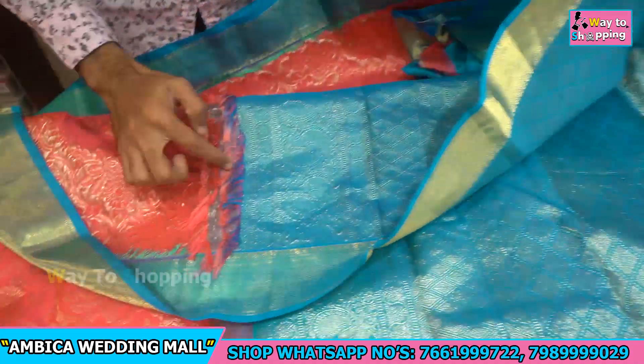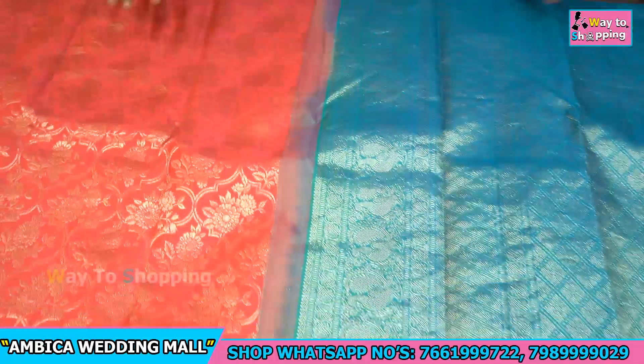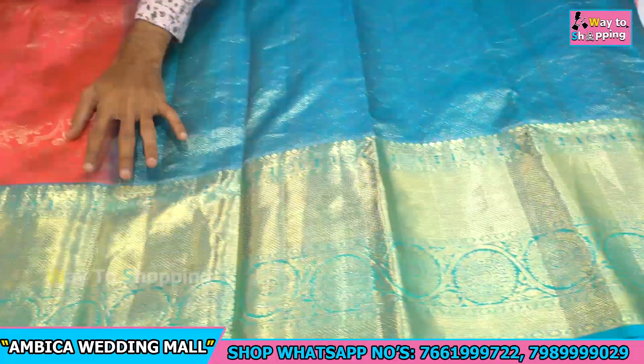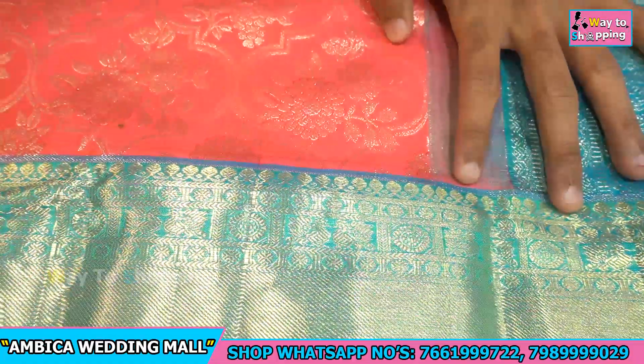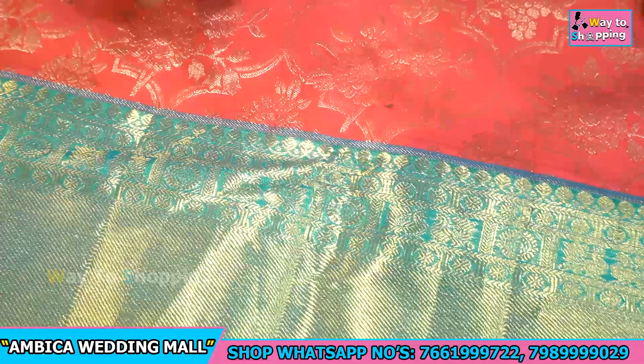Every sari is pure handloom with cut border. The sari border is separate, and the border is then attached with stretching.